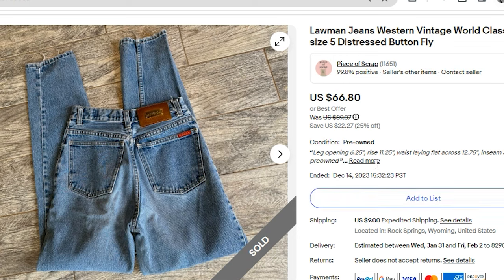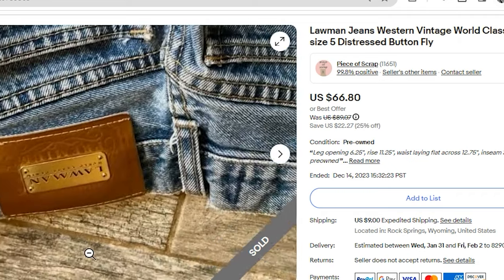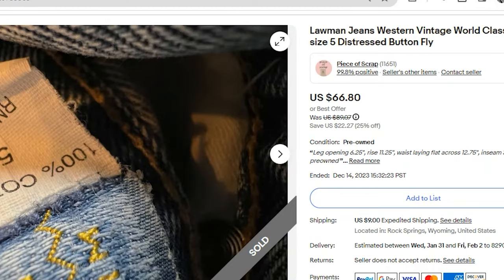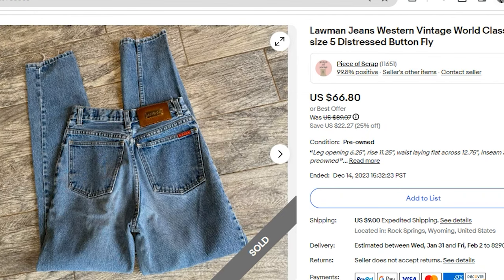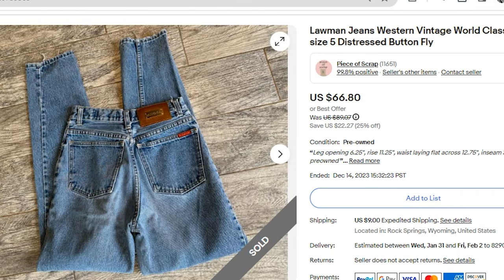I sold a pair of vintage Lawman jeans. The inside has a spell-out tag, and the back had a kind of a gold plate. This is a country western brand — it did have a button-fly closure, which added to its value. You can consider these mom jeans as they do have a high rise. These did have slight imperfections in the crotch — the inner crotch was a little well-worn. I noted that in the description and it sold anyway for $66.80. The buyer paid $9 shipping, so they were about $75 all in on this somewhat imperfect pair with wear in the crotch and on the cuffs. My profit on this pair was $46.59.